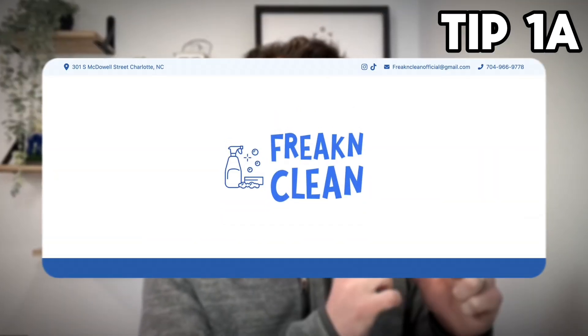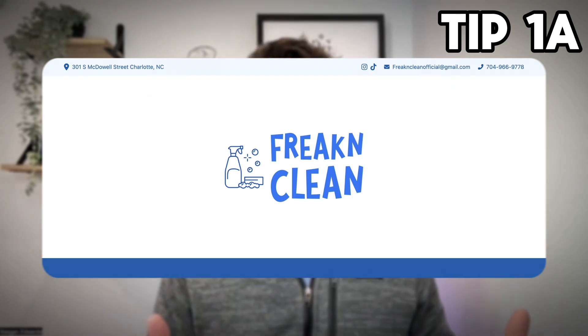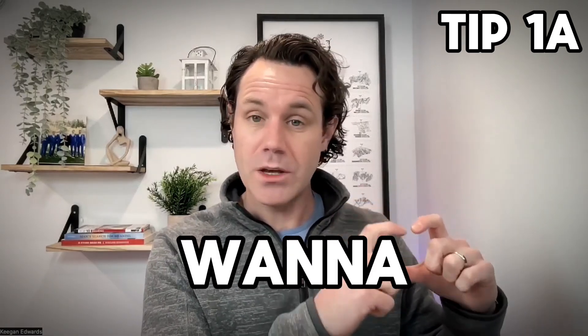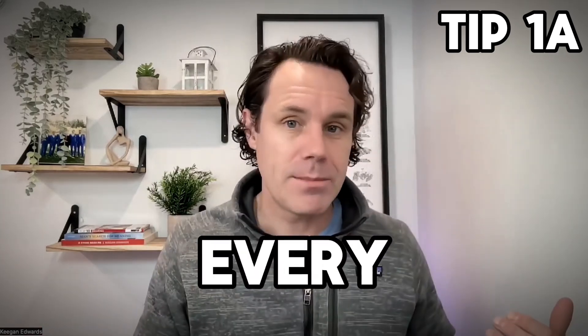Now you're in luck because I'm actually going to give you a bonus tip — tip 1A. Your name, address, and phone number should also be listed on your website in a visible place. My favorite spot is in the footer. If you can picture the footer of your website, have your business name, address, and phone number there. Your footer is on every page of your website, so now you've got your name, address, and phone number accurate across every page.